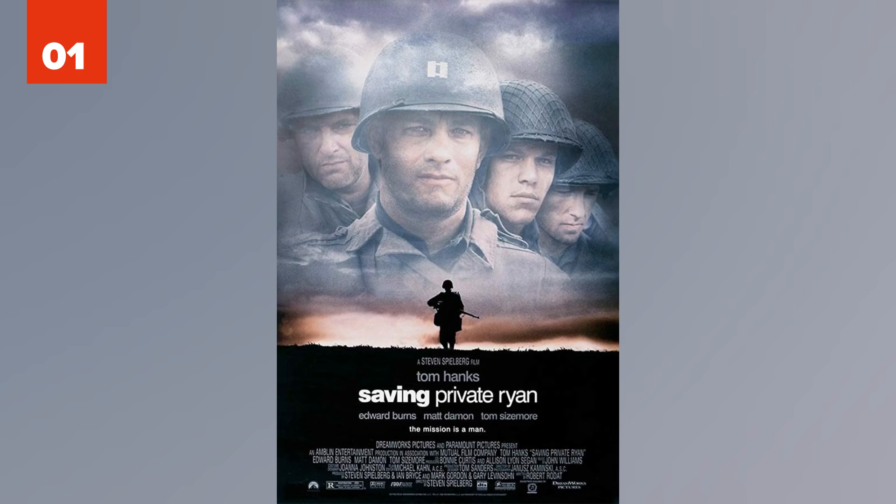1. Saving Private Ryan. In the opening battle scene on Omaha Beach, two soldiers are underwater struggling with their equipment and then get hit and die by bullet fire. It's been proven that rifle caliber bullets fired into the water at an angle wouldn't have lethal force.